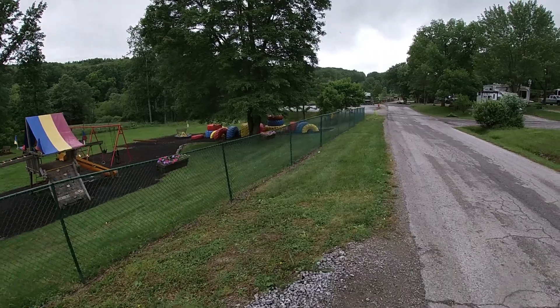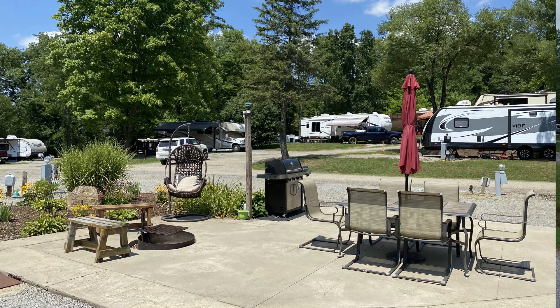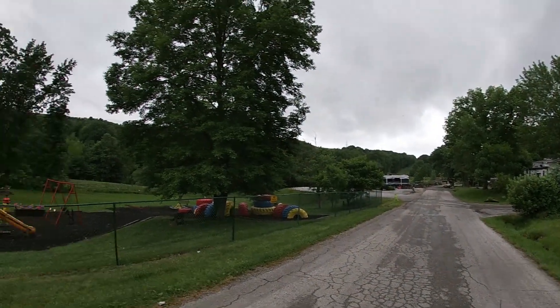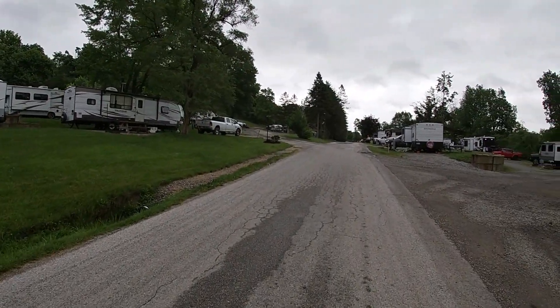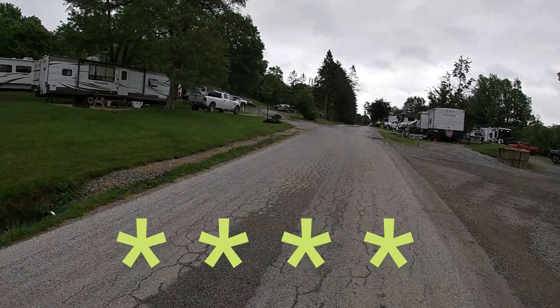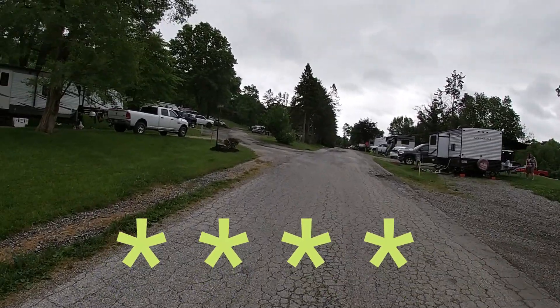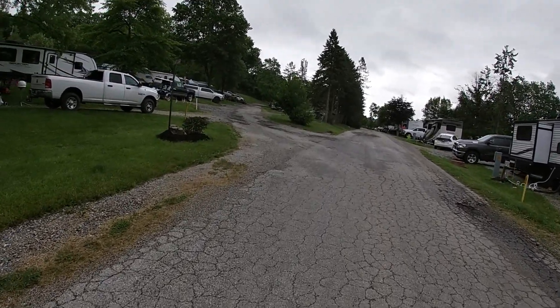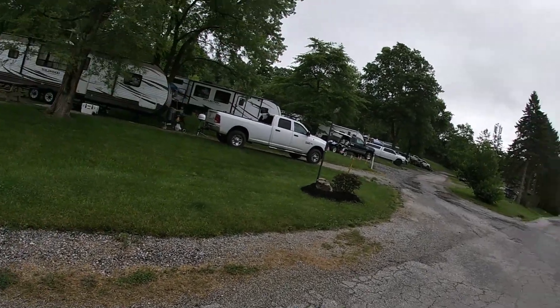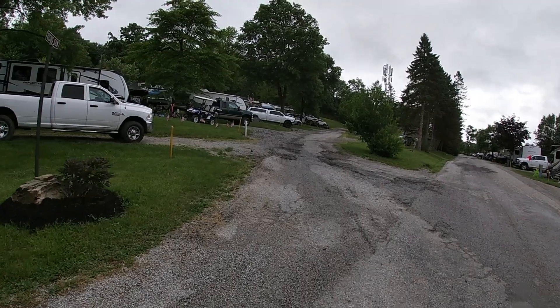Down on this bend are some pull-through patio sites with gas grills and nice furniture. Down past that — which I'm not going to walk because it's starting to rain — is the K9 park. The only reason we give this four out of five stars on our rating scale is because of the stacking of the campers, but other than that we think it's an absolutely awesome location. We'll cut up this way and try not to get rained on.